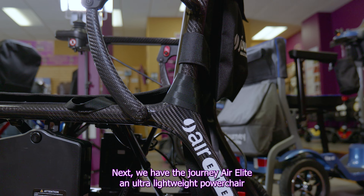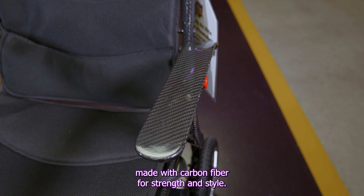Next we have the Journey Air Elite, an ultra lightweight power chair made with carbon fiber for strength and style.